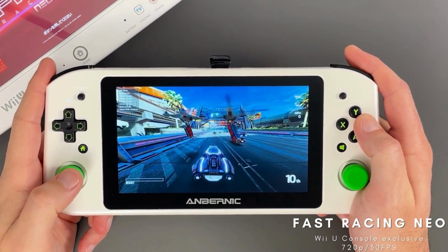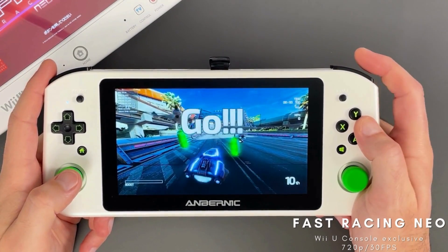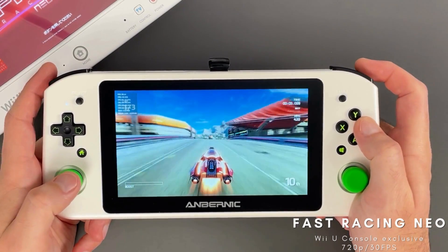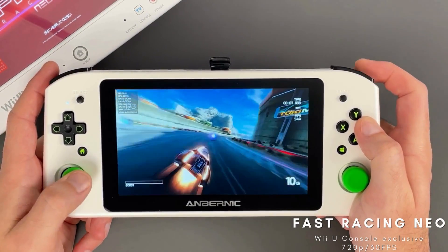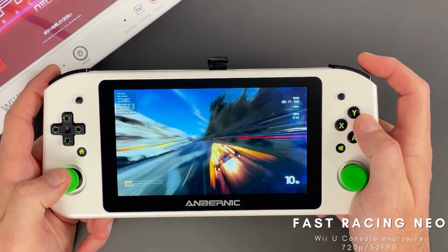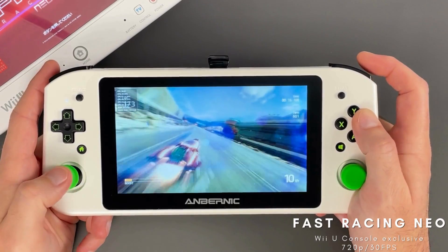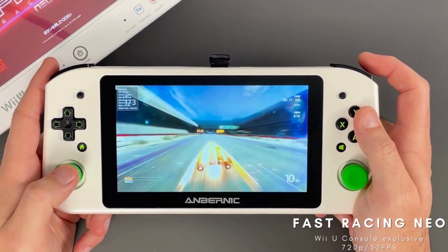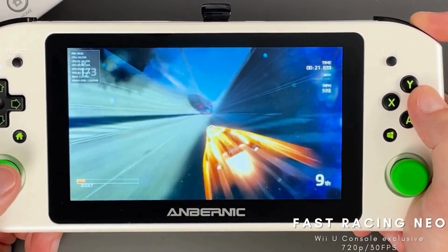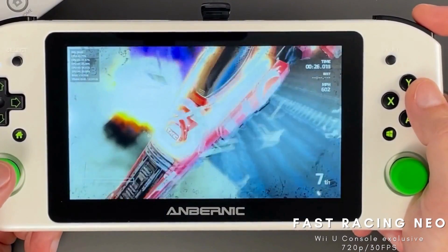Fast Racing Neo is the second entry in the series created by Shinen, who I have a bit of a soft spot for. They are very good at squeezing amazing visuals out of Nintendo's platforms and have remained a consistent supporter of them for a long time, dating way back to Iridion 3D on the Game Boy Advance. Fast does have a sequel remix of sorts on the Switch, but this version is still technically unique to the Wii U. It does live up to its name and racing is very fast and fluid.